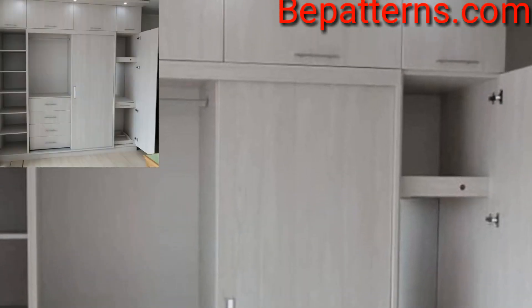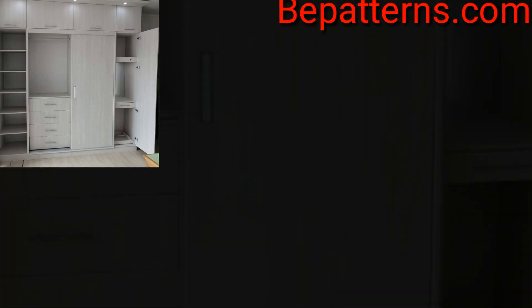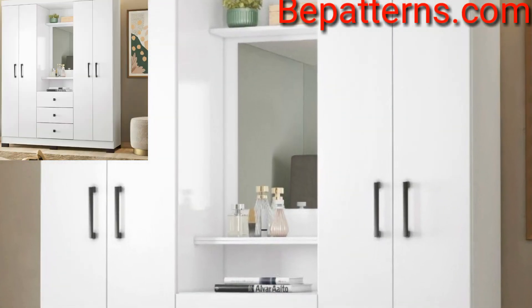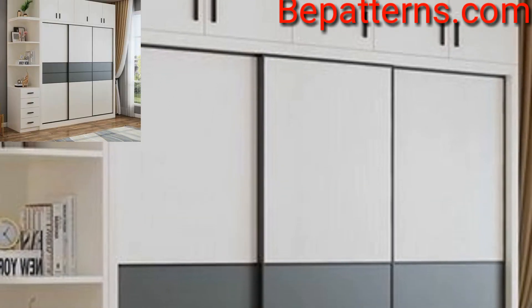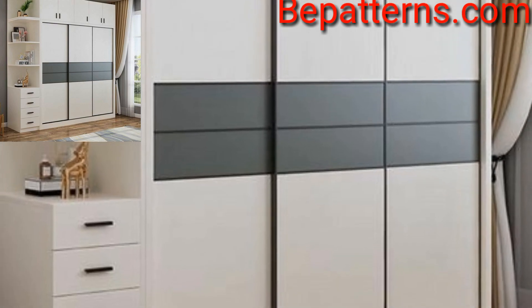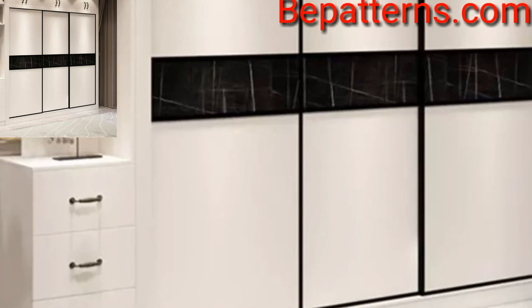Different people have different choices, so guys, share the video with your friends and family who want bedroom cupboard design ideas. Like my video, subscribe to my channel, and do not forget to press the bell icon for the latest updates. Be connected with me — remember me in your prayers, friend. See you soon, Allah Hafiz.